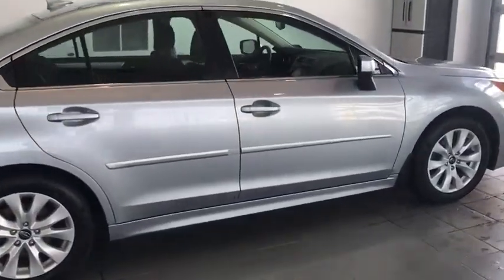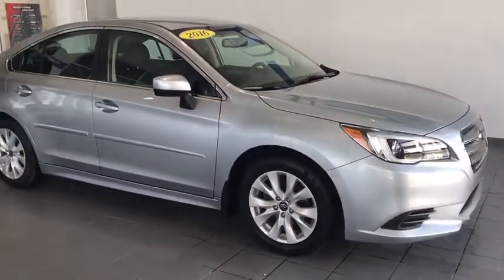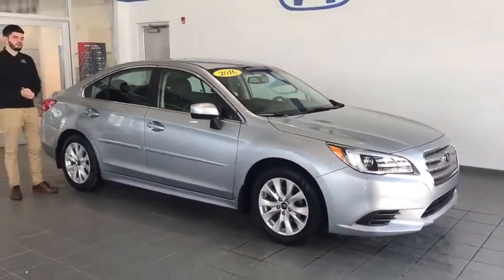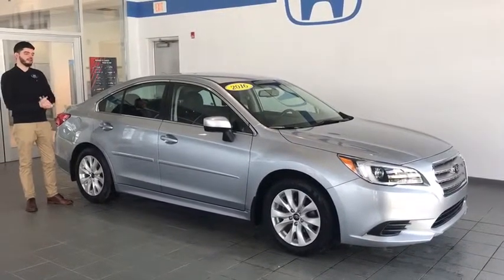Alright ladies and gentlemen, today we have got in a brand new 2016 Subaru Legacy. This bad boy is a Premium, so that means it's the second trim level up. It has 33,000 miles.